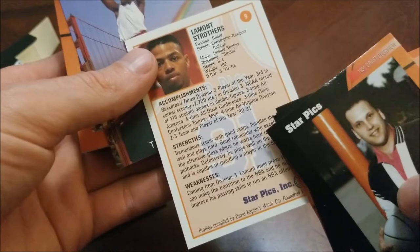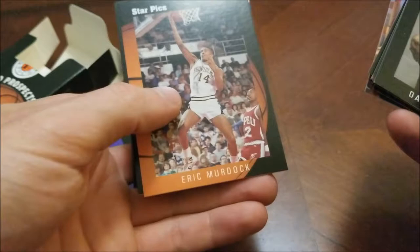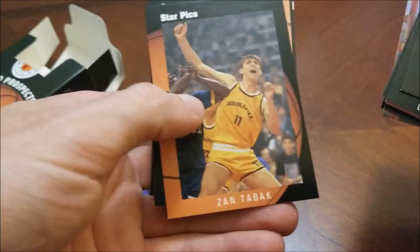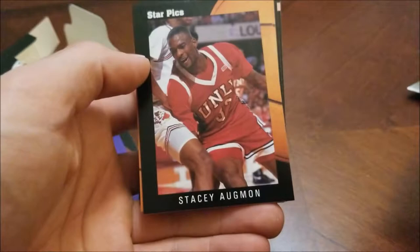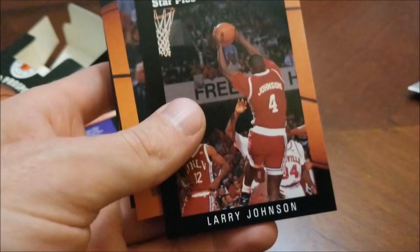Flashback — Tim Hardaway. Eric Murdoch, Milwaukee Bucks. Melvin Cheatham — I believe he was undrafted. Pete Chilcut, Sacramento Kings. Zan Tabak — the name sounds very familiar but I can't remember what team he was with. Greg Anthony, longtime analyst — New York Knicks. George Ackles — another familiar-sounding name. Stacy Augmon — actually I think he was the number two pick that year to the Atlanta Hawks. There's Larry Johnson, the number one overall pick out of UNLV national champions, highly touted going to the Charlotte Hornets.